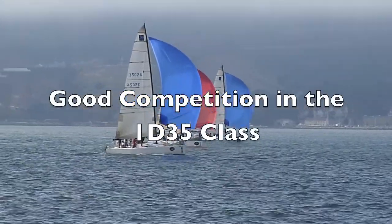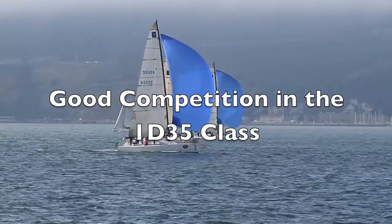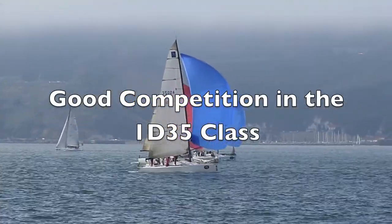Here comes the 1D35 fleet, all looking very competitive here.